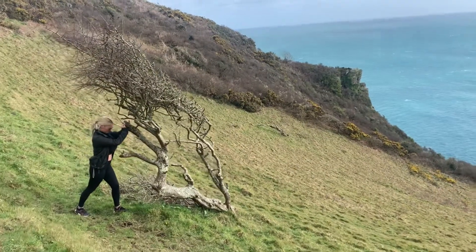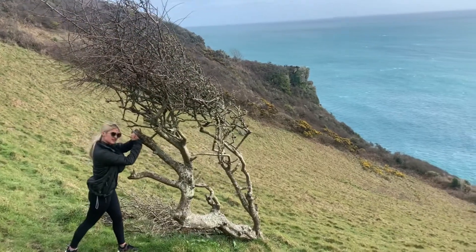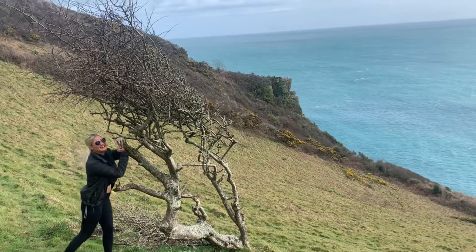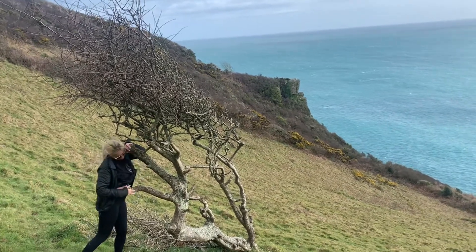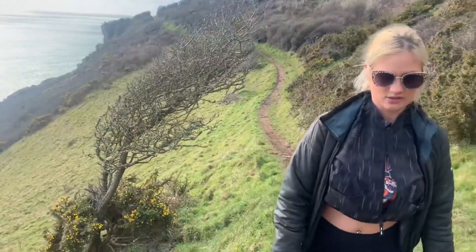You all right there, Summer? Yeah, it's got me. Is it going to fall down, love? It's not. Aww, all right. Show the love to the tree. Aww. Squonky tree, Summer. Squonky tree. Squonky tree.